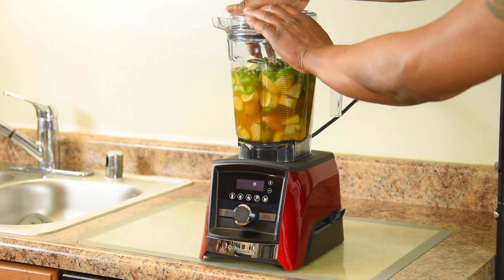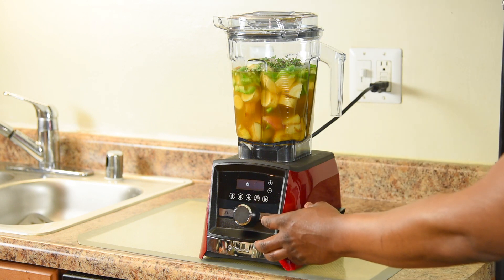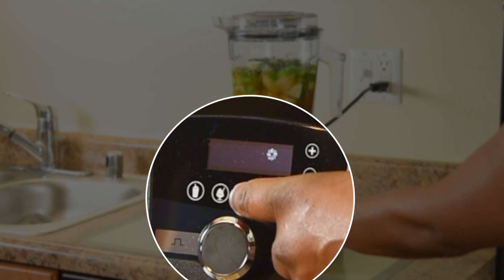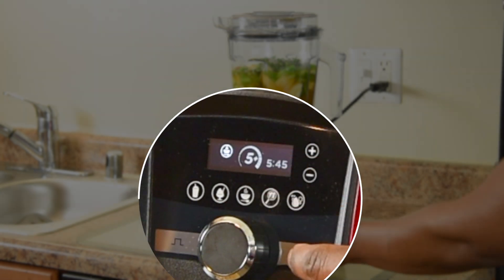Snapping the lid in place. Normally I would use the variable speed control, but I'm choosing the soup preset. It has a blend time of 5 minutes and 45 seconds.